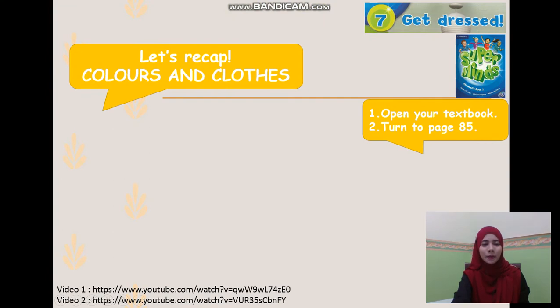Okay, so I hope you can still remember the examples of colours and clothes that we have learnt previously. So now, let's watch another video.